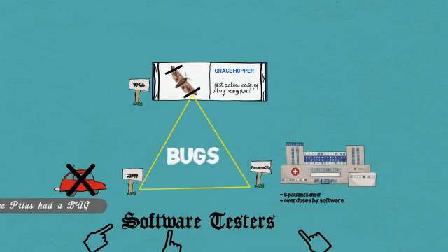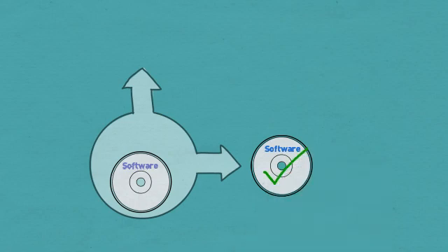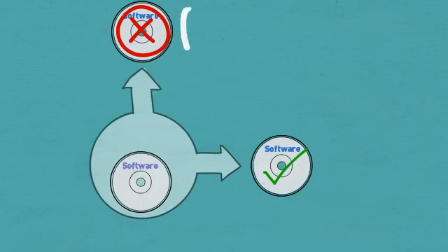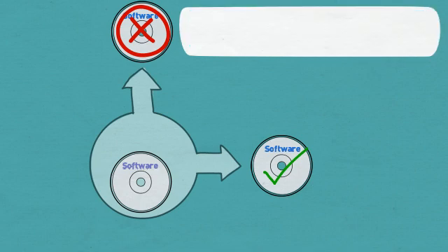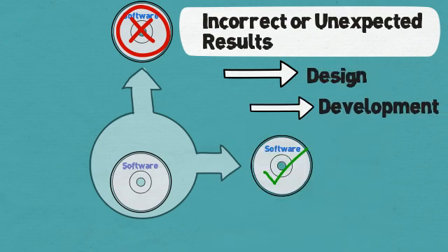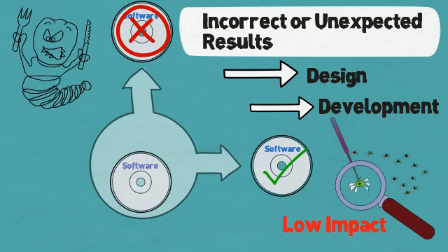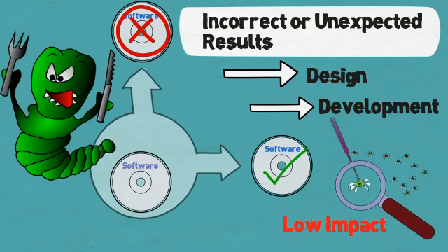Software testing is the process of determining if a software product will be acceptable. A software bug or defect causes software to produce incorrect or unexpected results. These bugs can arise from mistakes made while designing the computer program or writing it. Some bugs may have minor effects on the output and lie undetected for a long time; others may cause the program to crash, or have more extreme outcomes as discussed earlier.